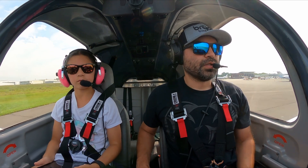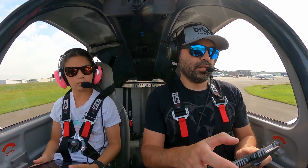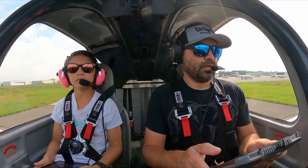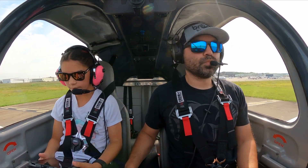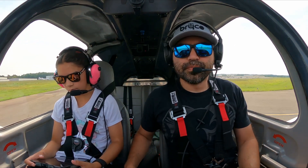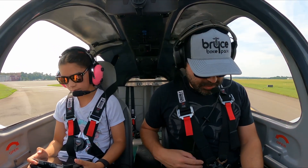Good job. Let's come over into the checklist. Do you want to start the checklist for me? Yes. Doors — doors are secure. Seatbelts and shoulder harnesses — seatbelts and shoulder harnesses look good.